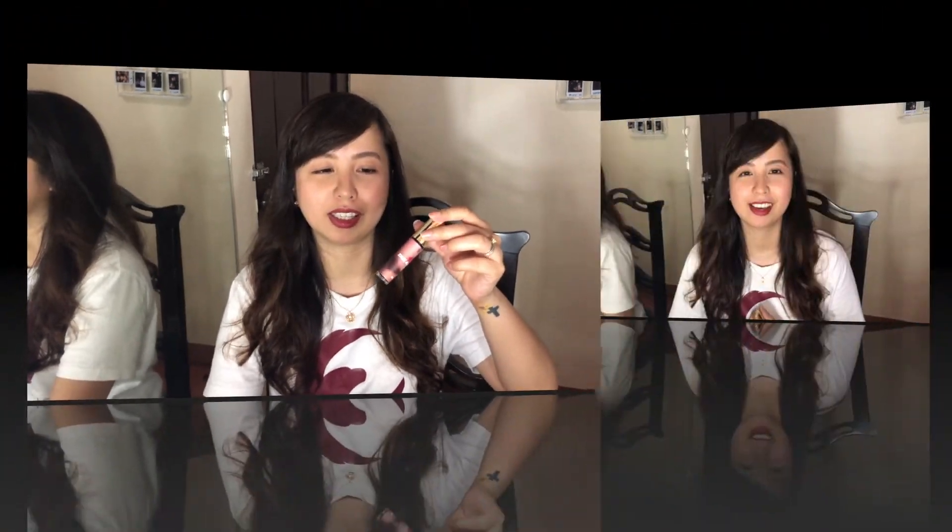My verdict for 3CE's Take A Layer Lip Tint: two thumbs up! I super love it — even after only trying it once on my lips, I'm going to keep using this product. Since I love wearing tints, I feel like I'll be using this every day. That's it for this video — I hope you had fun watching my wear test and review. Please like and subscribe to my channel, and I'll see you guys in my next video!